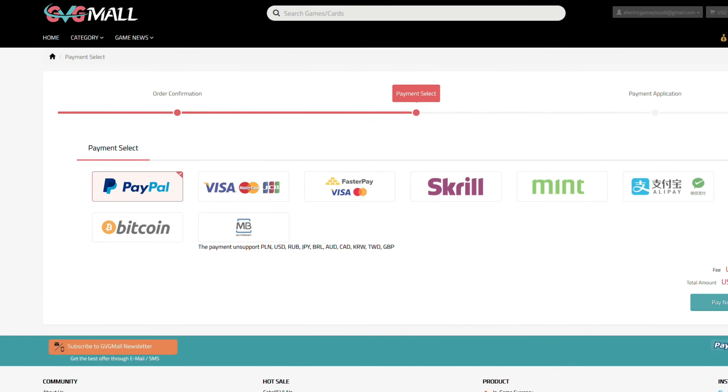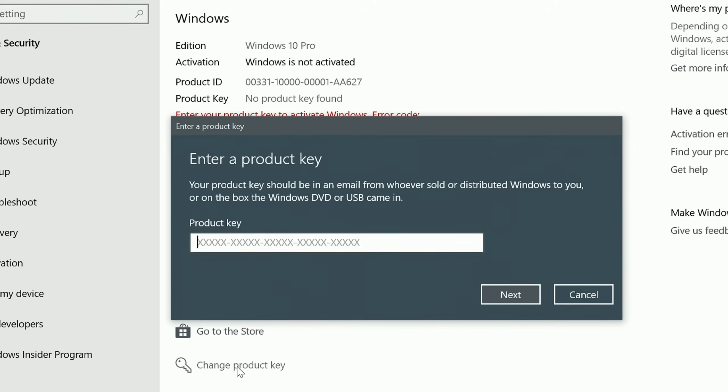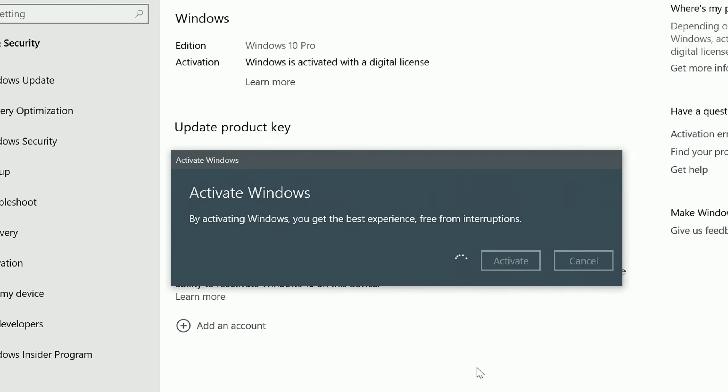After the payment, you'll receive the key in no time, and you simply need to introduce it in your Windows settings, and BAM, you have an activated system.